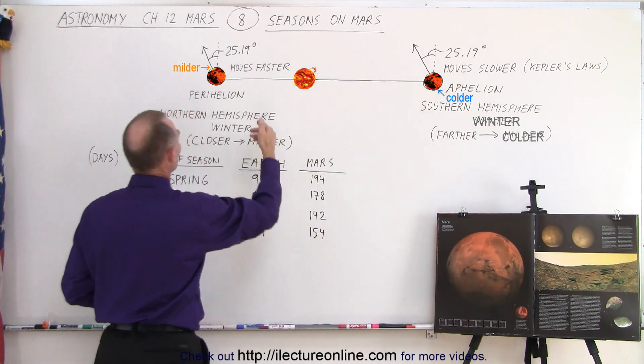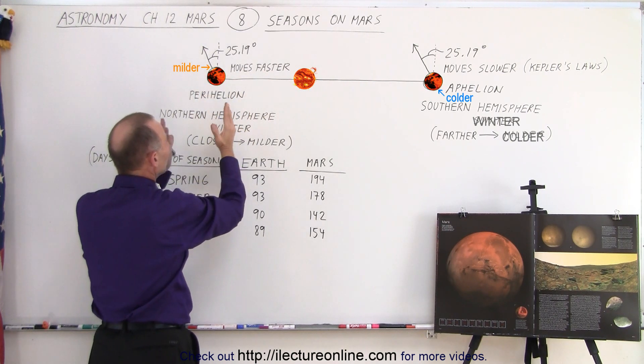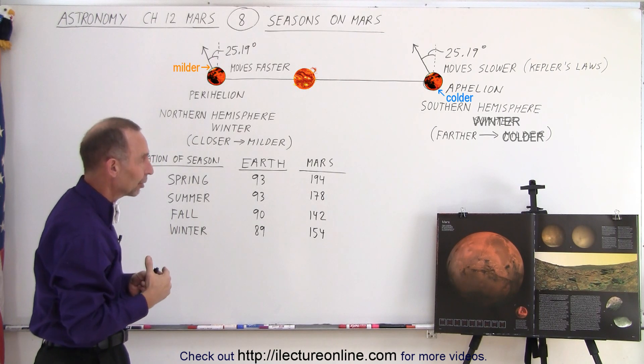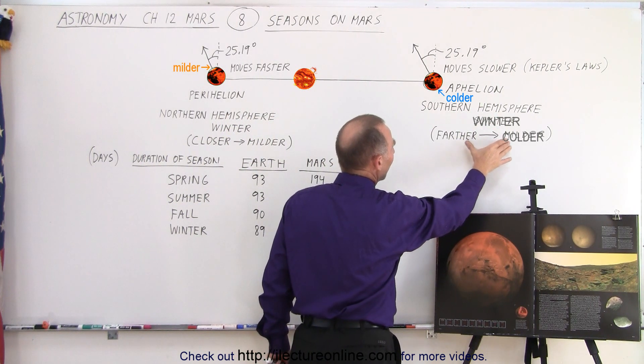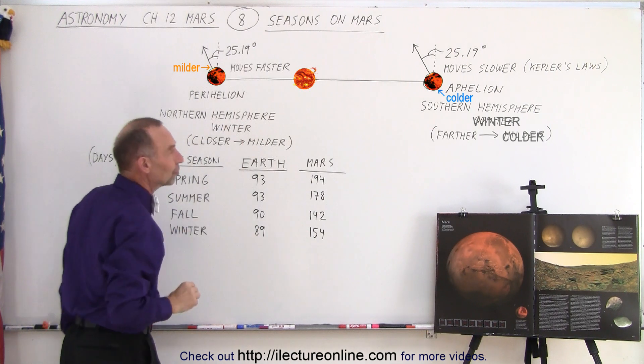Over here, since it's wintertime and the planet moves faster in its orbit, the winters will be shorter. This is relative to the northern hemisphere, and the exact same thing happens on the Earth. Being farther away in the summertime, you have milder summers. Being closer in the wintertime means you have milder winters.